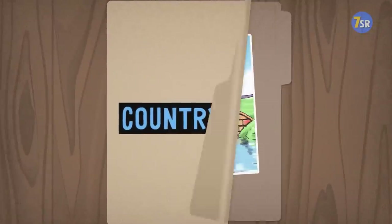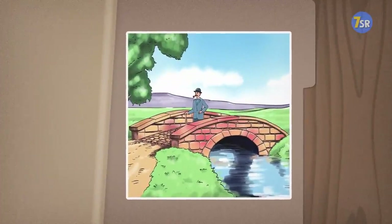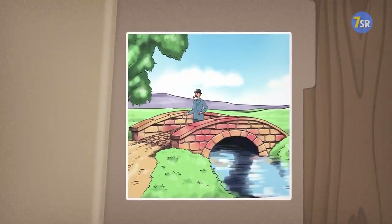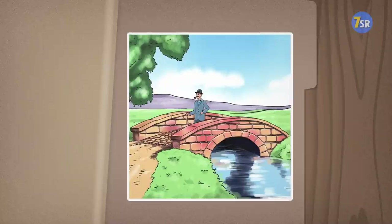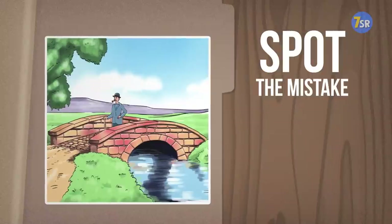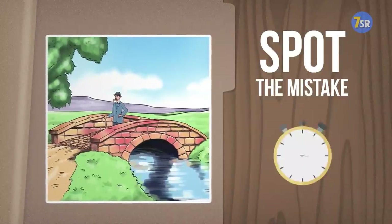Countryside. Let's get back down to Earth, to this beautiful countryside scene. Looks like Sherlock Holmes himself has decided to go for a walk in the fresh air, just crossing this nice little bridge. Yet, I feel like something's wrong here. Can you figure out what it is in 10 seconds?